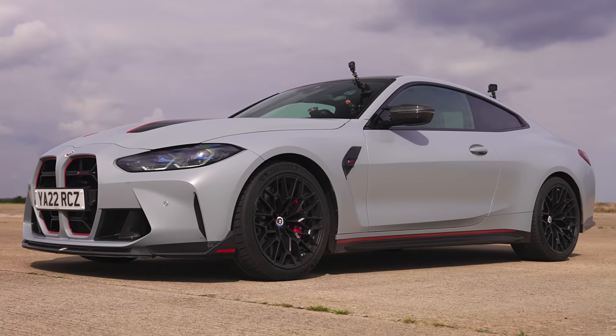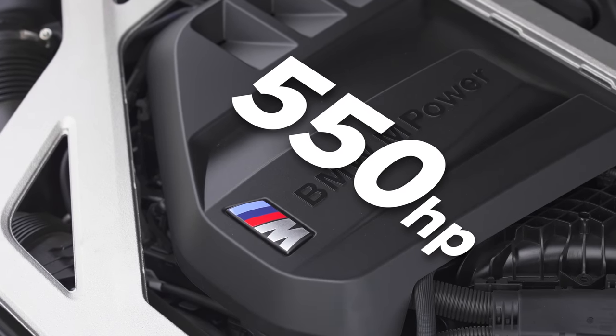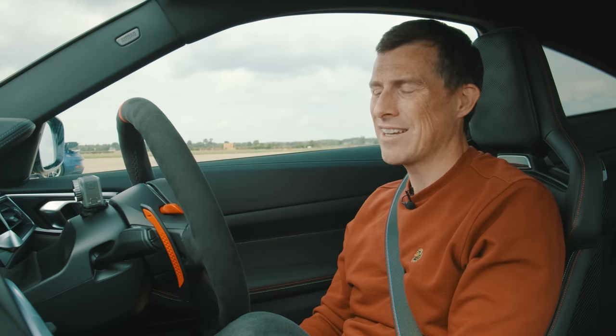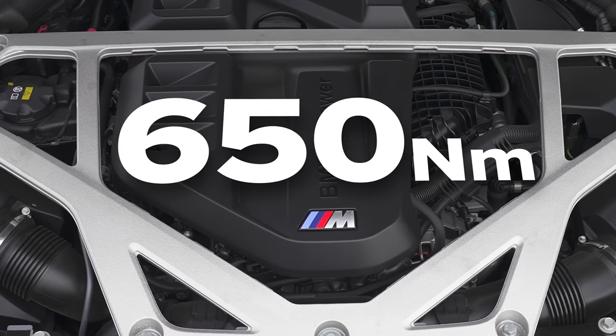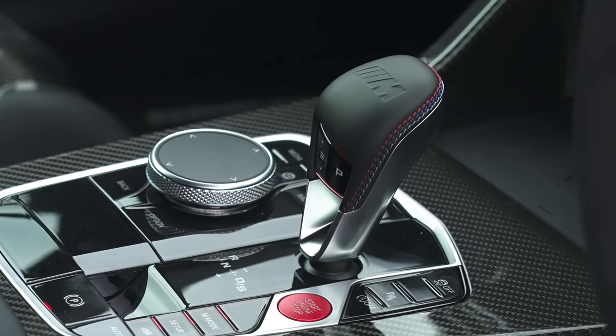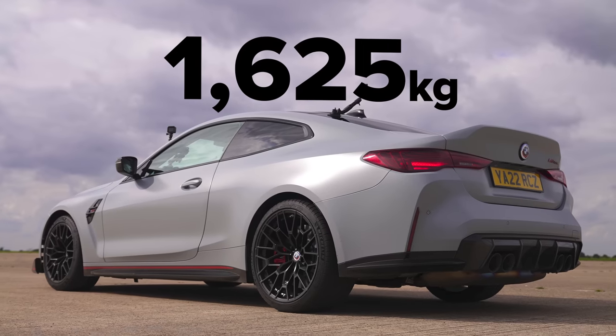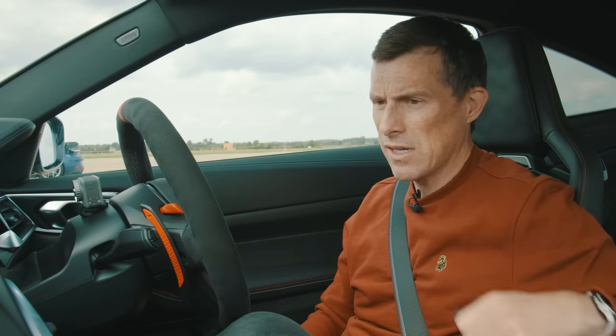The BMW M4 CSL has a three litre twin turbo straight six that puts out 550 horsepower, which is 40 horsepower more than the standard M4. It's also got 650 newton metres of torque, drives the rear wheels only via an eight-speed automatic gearbox with launch control. This car is 100 kilos lighter than the standard M4, but still tips the scales at 1,625 kilos, so it's quite a lot heavier than you might think.